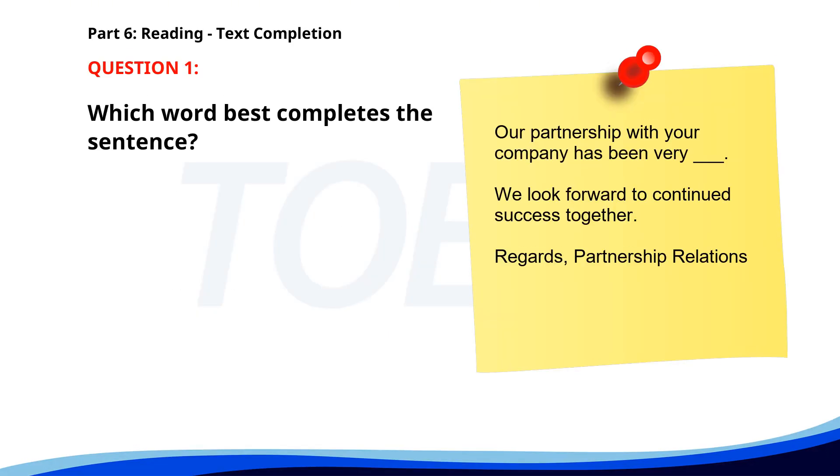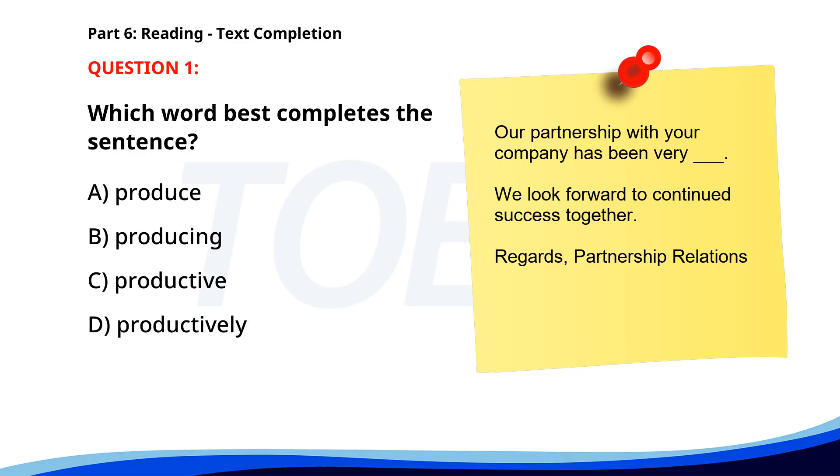Number 1. "Our partnership with your company has been very ___. We look forward to continued success together. Regards, Partnership Relations." A. Produce. B. Producing. C. Productive. D. Productively. The correct answer is C: Productive.